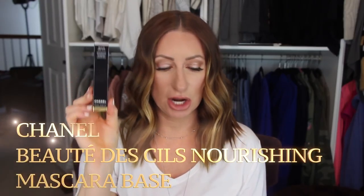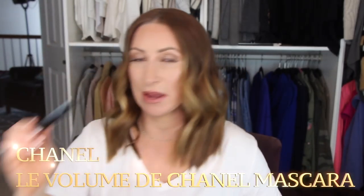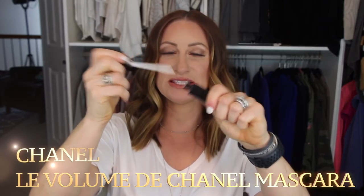Since I'm not wearing false lashes every day, I also picked up the Beauty de Sills mascara base and the Le Volume de Chanel mascara, which is my all-time favorite. This is what the base looks like — it's a white base, but this one is going in my empties because it's done. Right now my lashes are way too short; I'm using Latisse to grow them back. Once they're grown back in, I can use mascaras more. For now, I'm just putting on false lashes.